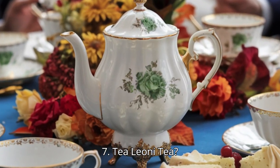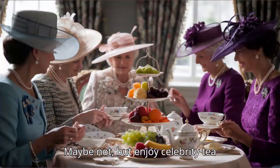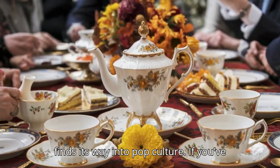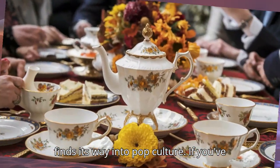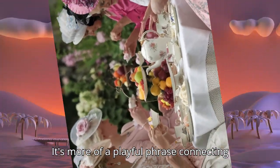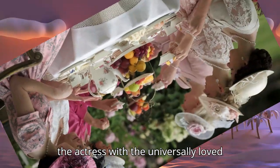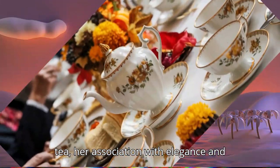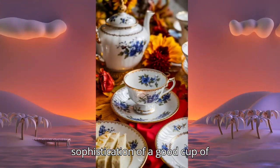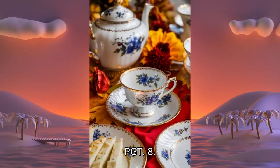It's funny how tea even finds its way into pop culture. If you've ever wondered about 'Tea Leone tea,' it's more of a playful phrase connecting the actress with the universally loved drink. While Tea Leone isn't a brand of tea, her association with elegance and grace fits right in with the sophistication of a good cup of PG Tips.